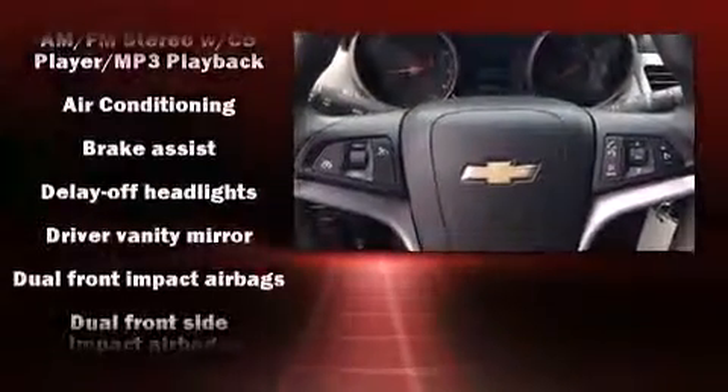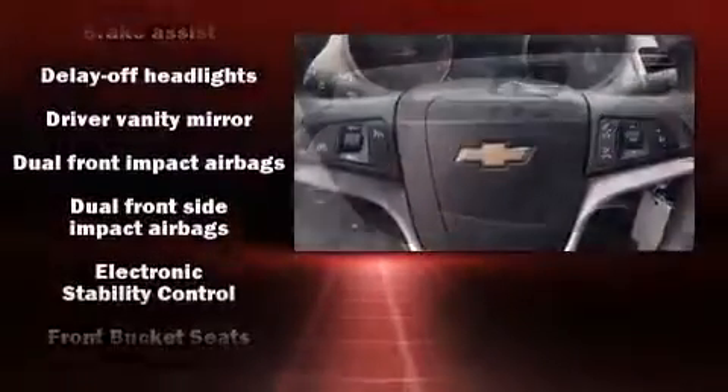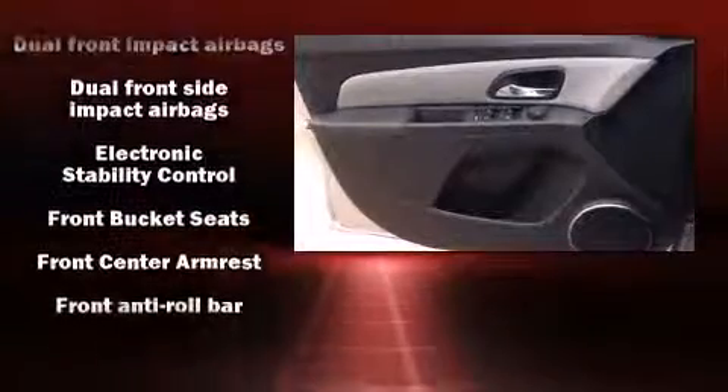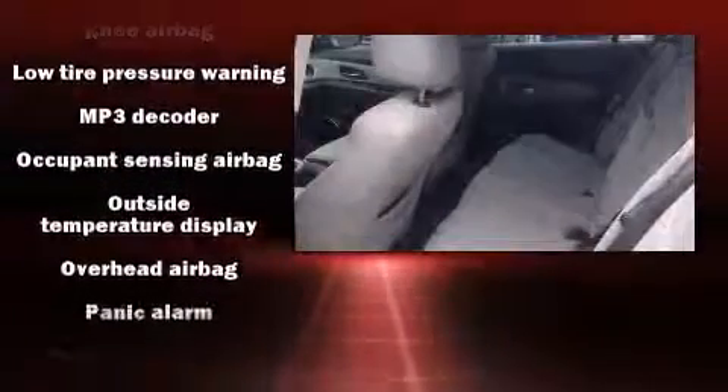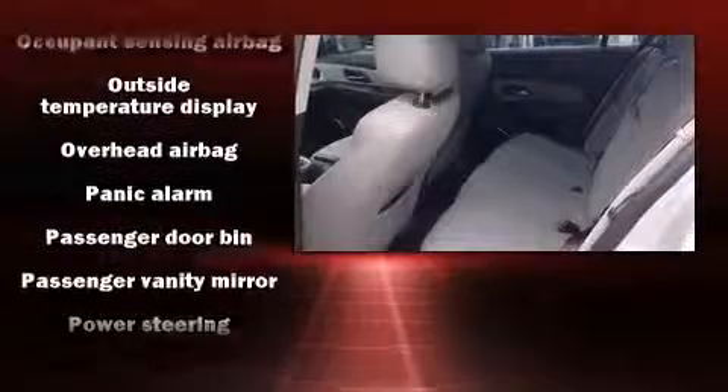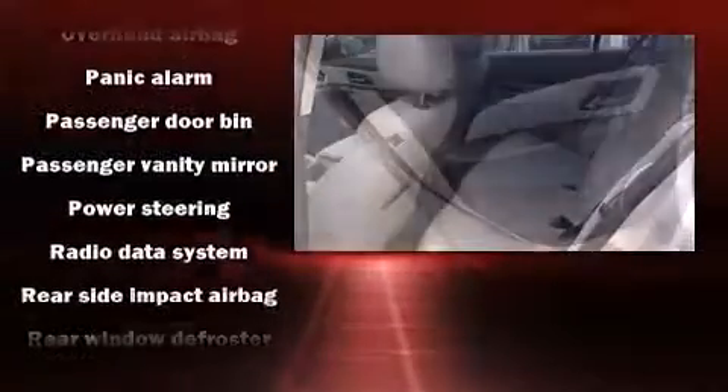Chevrolet ensures the safety and security of its passengers with equipment such as head curtain airbags, front and rear side impact airbags, traction control, brake assist, a security system, and ABS brakes. For added security, Dynamic Stability Control supplements the drivetrain.